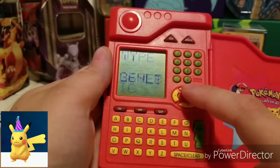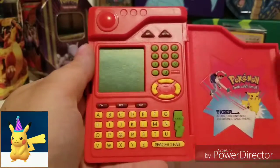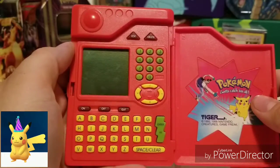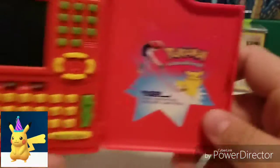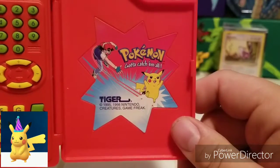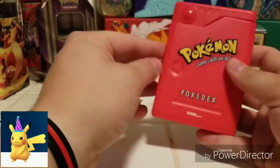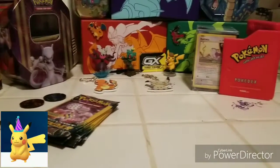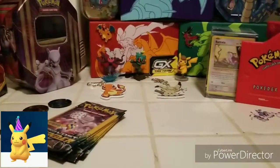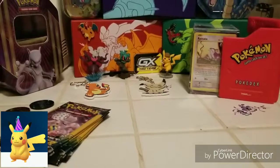If you've never played with one of these before, these are really cool. I don't think they're too expensive, especially if you find one out of the packaging. Now if you find one in the packaging, they are going to be a little bit more expensive. But as you can see, it's Tiger 1995, 1998 Nintendo Creatures — so these are the old school Pokédex. This is what's been sitting right back here in the videos for a little while now. My mom got me that for Christmas last year.